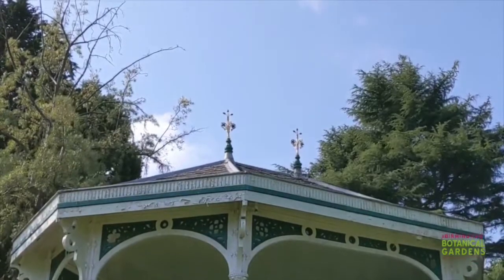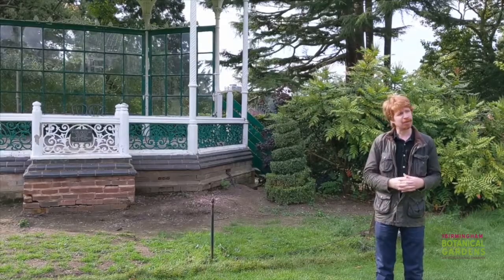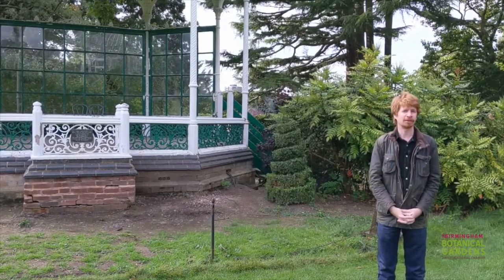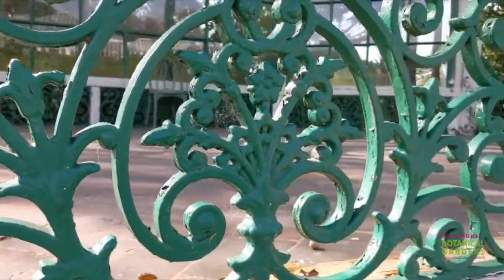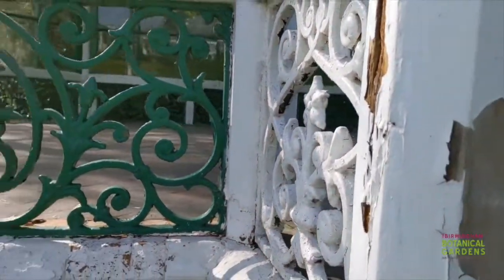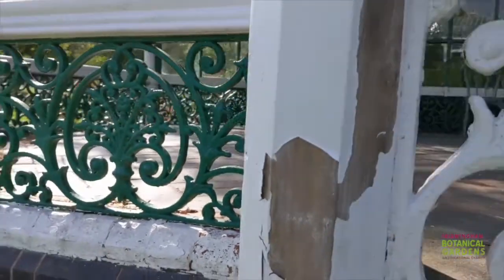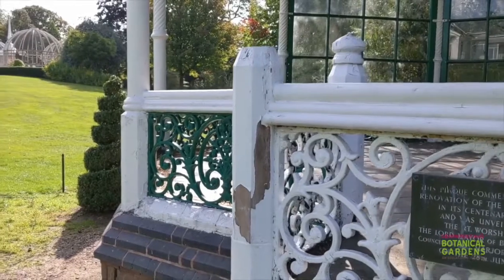We're going to be recovering the roof with slate — at the moment it's asbestos cement slate — so it'll be relaid with Welsh slate as it was historically. Probably one of the most interesting areas of the repairs is going to be the repair of the ironwork and decoration, which we'll talk about in a bit more detail in a moment.